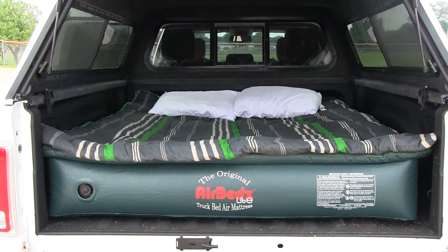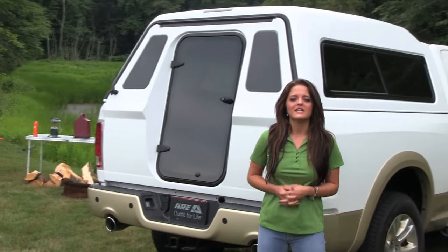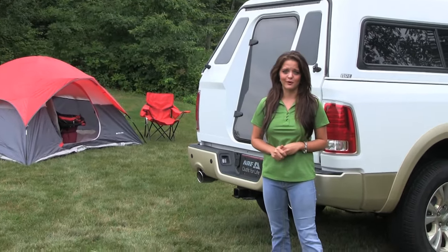When combined with the AirBeds Lite truck bed air mattress, the walk-in door option is an ideal camping solution. If you're looking for a unique and stylish way to use your truck bed, then ARE's exclusive walk-in door option is exactly what you're looking for.